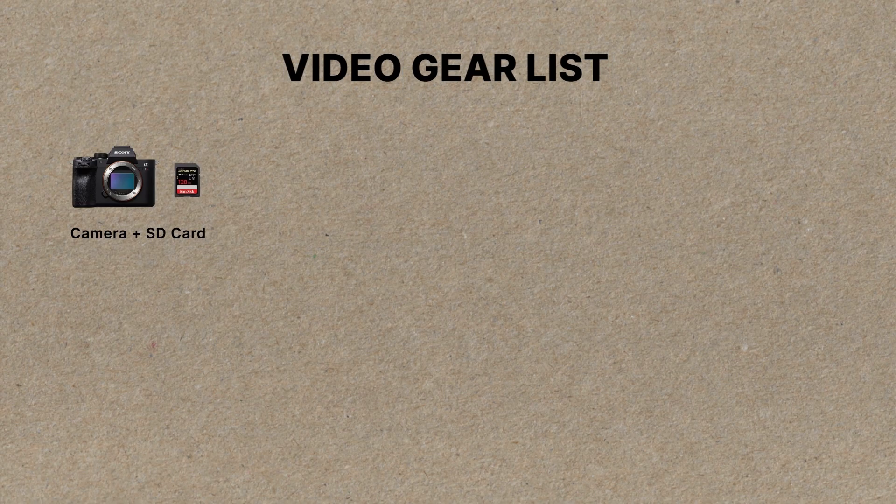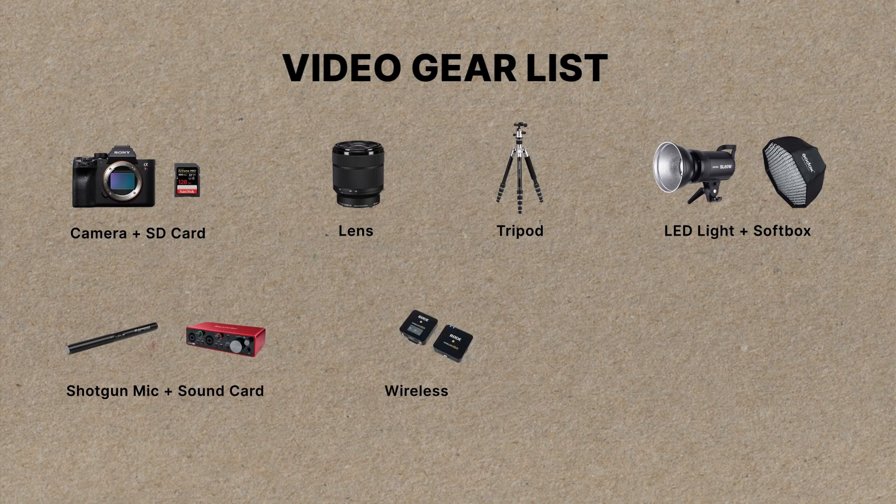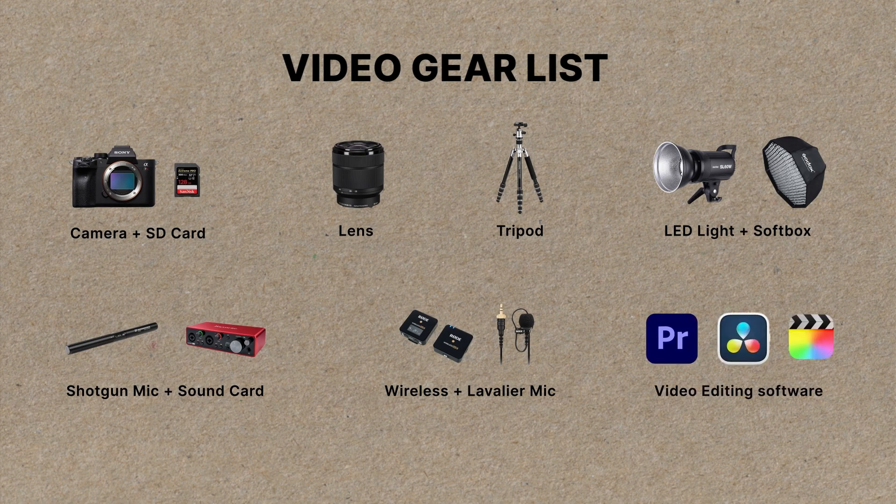So there you have it — this is all the gear you'll need to get started and it will get you a very long way. To quickly summarize: you'll need a camera and an SD card, at least one camera lens, a tripod to make your life easier, one LED light and I highly recommend also getting a softbox, and a good audio setup — either the shotgun microphone with the sound card, or the compact Wireless Go with the lavalier microphone. Last but not least, get your hands on a video editing software that works for you. I'll put links to all the gear in this video in the description. If you found this video helpful, please support me by hitting that like button and subscribe to my channel for more content like this, and comment down below if you have any questions or suggestions for future video ideas.